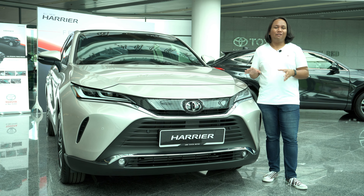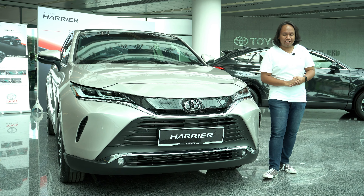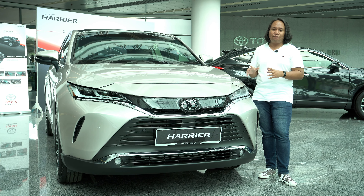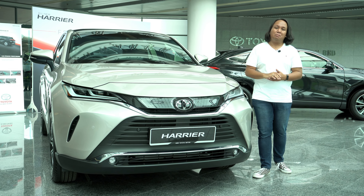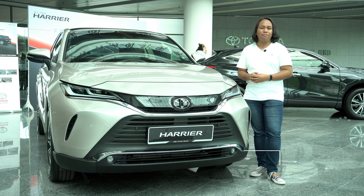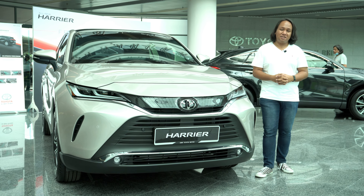This is the all-new fourth-generation Toyota Harrier, launched in our market by UMW Toyota Motors, the official distributor and manufacturer for Toyota vehicles in Malaysia. It arrives once again in fully imported form straight from Japan, but now with a new engine, new gearbox and new platform. There's a lot of new things to talk about in addition to this bold new design. My name is Ayman Ayabdollah, this is Malaysian Motoring, and this is our walk-around of the new fourth-generation Toyota Harrier.